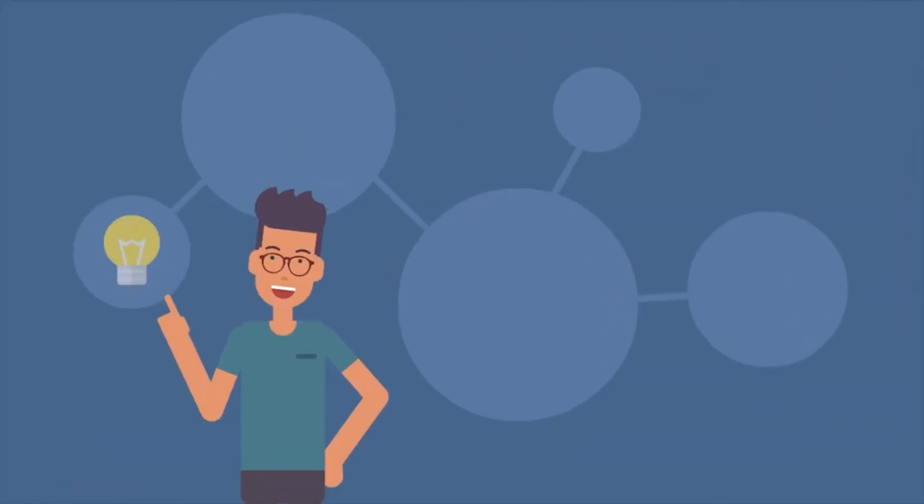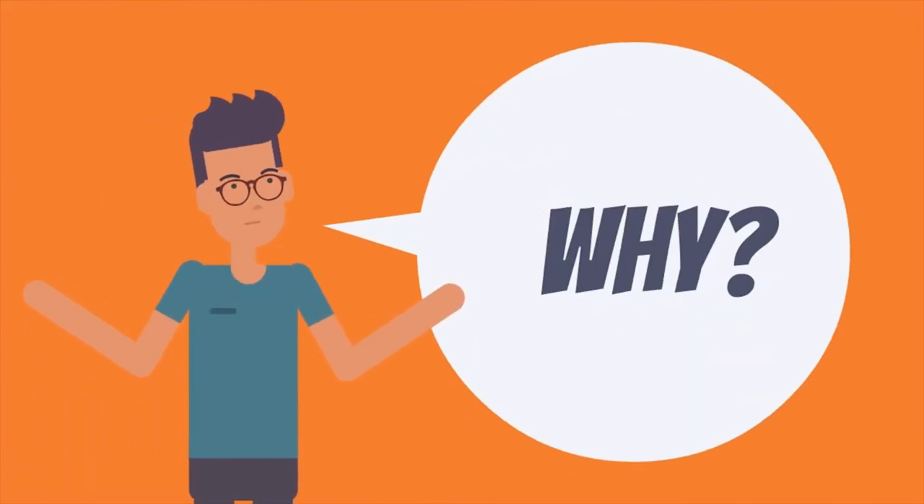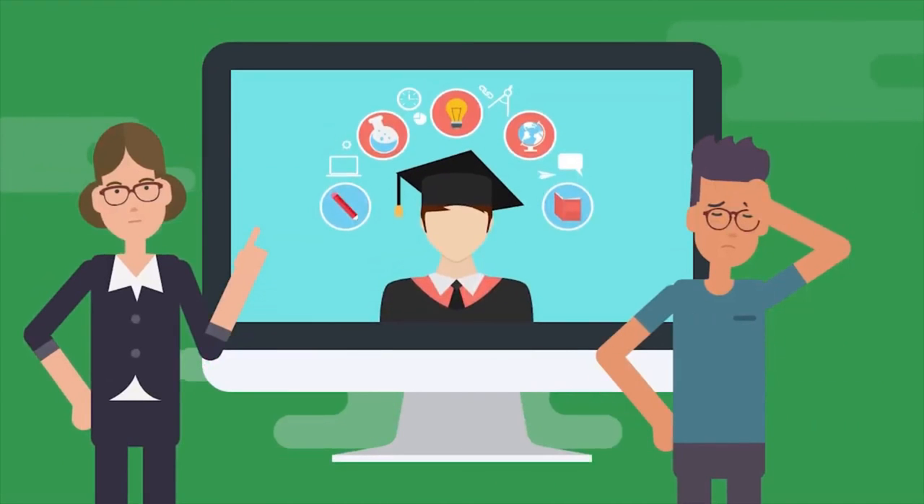"Market your store and they will come" should be your new mantra, and by using these seven strategies, you will definitely grow your business. However, sometimes you need to question the norm and learn to ask why. Some of these systems may have worked for years but might not be your solution.